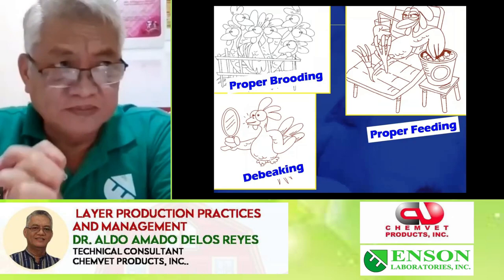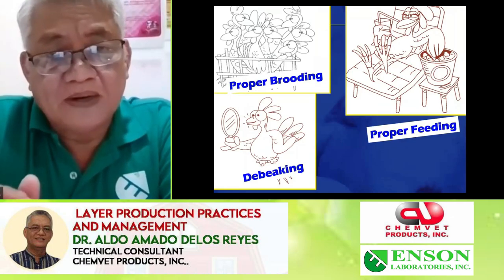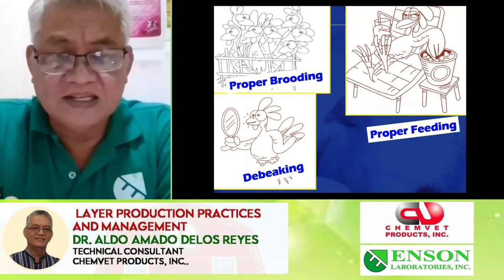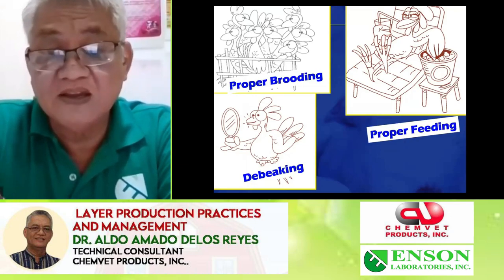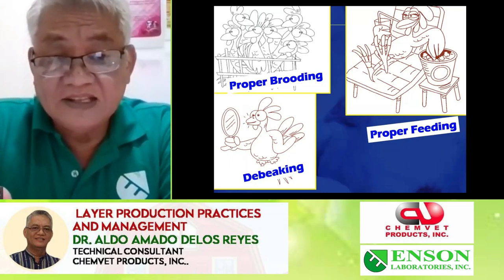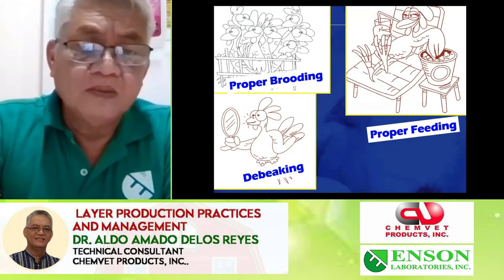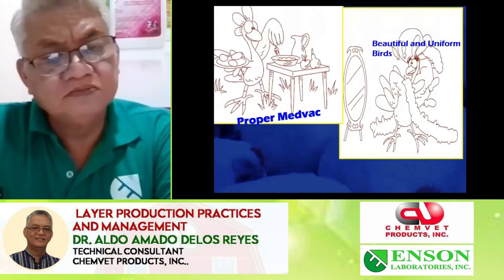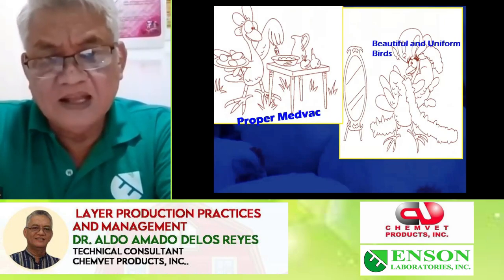Now we discuss the operation from the DOC — the old pullet they call it. We need to give them proper brooding and proper feeding. Debicking — fortunately some of our breeder sources have laser debickers already, so you will receive pullets that are already laser debicked and the beak will fall off in 10 to 12 days. For some, you still have to do manual debicking in the farm, but this is becoming an animal welfare issue. We really do need to debeak our birds.